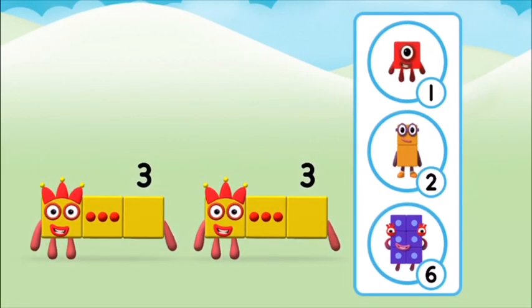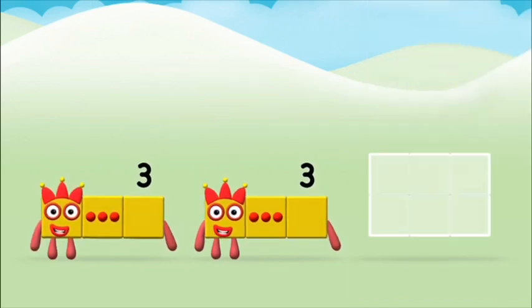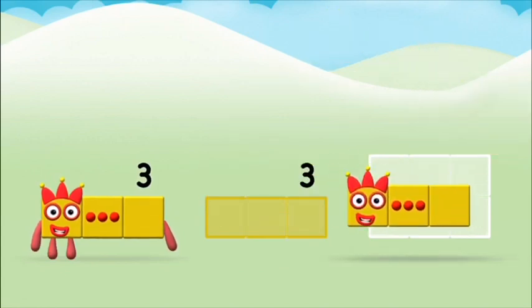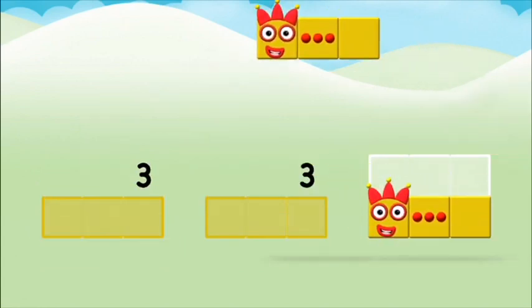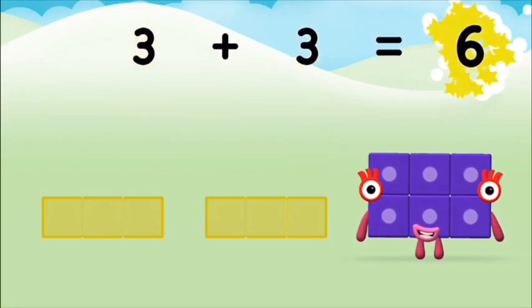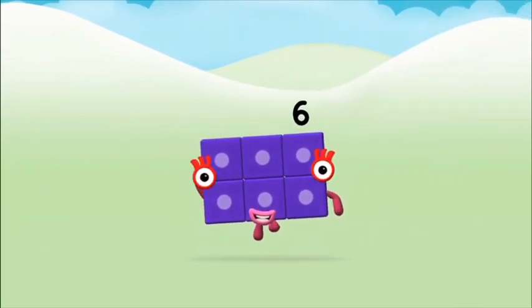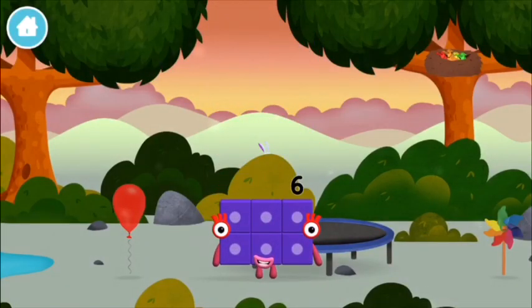Which number block do you think adding three and three will equal? Well done, you were right! Now add the number blocks together. Three plus three equals six. Great, you made number block six! You made a new number block!